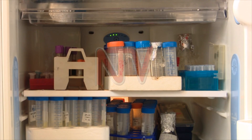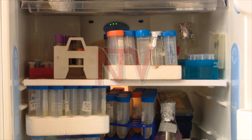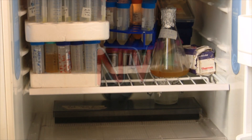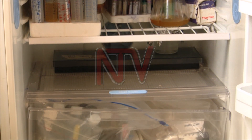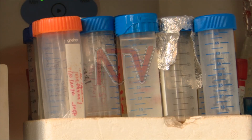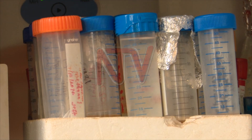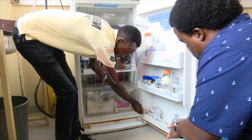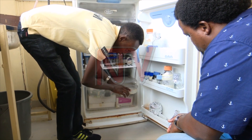They keep the bacteria refrigerated because if left out, the environmental temperature will affect them and they will not multiply. According to the students, the bacteria that degrades plastic was first discovered in Japan in 2016. When tested, researchers found an enzyme which eats plastic. After growing the bacteria, an enzyme that helps eat plastic is added.